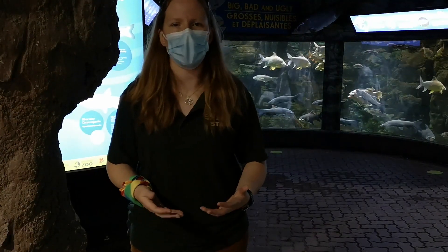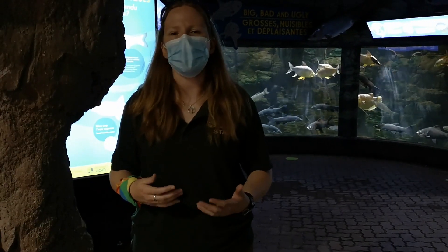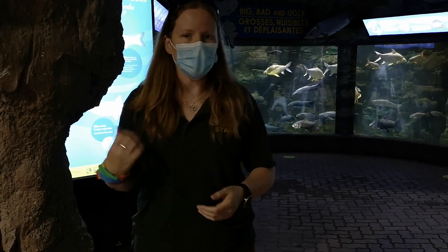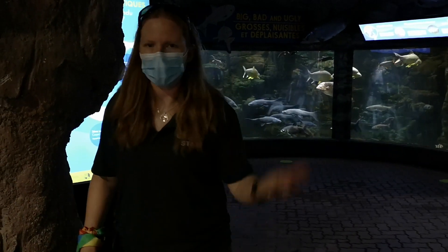Today I'm going to talk a little bit about Asian Carps, a little bit about their biology, and we're going to talk about them as invasive species in North America and specifically in the Great Lakes region. Let's start by talking about these species that we call Asian Carps.